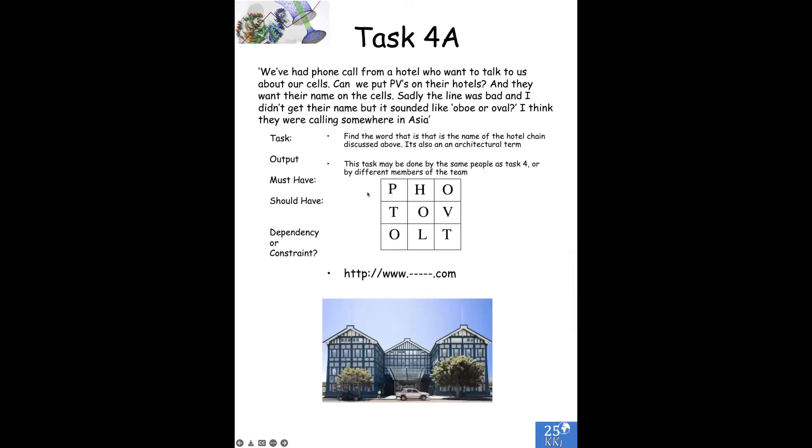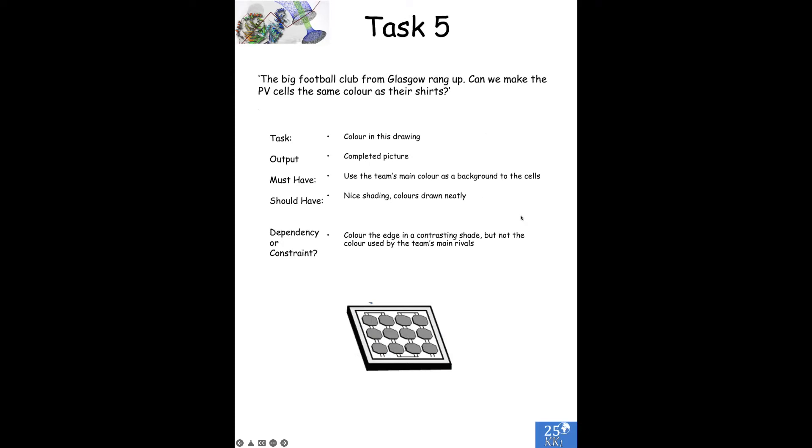In particular, we've had a phone call from a hotel who want to talk to us about our cells — can we put photovoltaics on their hotels? They want the name on the cells. The name of their hotel, which is actually a real chain, is contained in some of the letters you see on the grid. Also, the big football team from Glasgow rang up — can we make the photovoltaic cells the same colour as their shirts? So to do this task, we have to talk to the person doing the research into the football teams: which is the team from Glasgow, which is the big club, what colour shirts do they have?